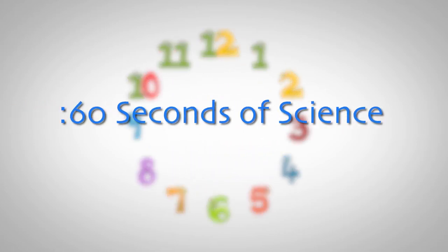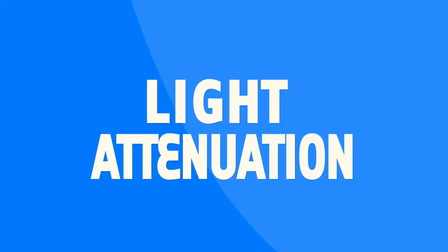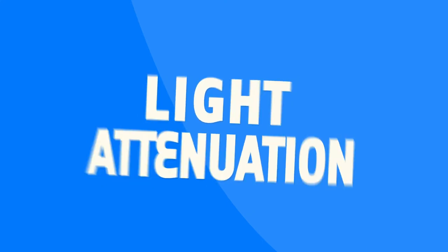Hi, I'm Lisa Dilworth and here is your 60 Seconds of Science. Today, we're talking about light attenuation. Light attenuation is a gradual decrease in light intensity, so when you're thinking about the ocean, it's nice bright and sunny at the surface and it gets darker the deeper down you go. This is important because it affects where animals live and thrive in our ocean.